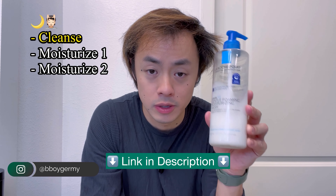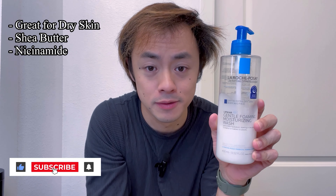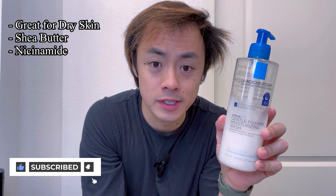I just got out of the shower and I'm about to get into my evening skincare routine, starting with the cleansing step using the Lipikar AP Plus Moisturizing Wash by La Roche-Posay. I use this moisturizing wash specifically because my skin tends to be more dry and sensitive naturally, and it contains ingredients like chia butter and acetamide to keep your skin hydrated for up to 24 hours while also fighting acne.